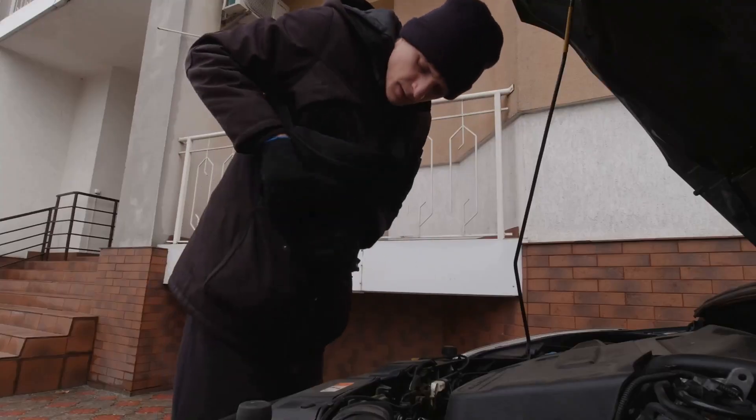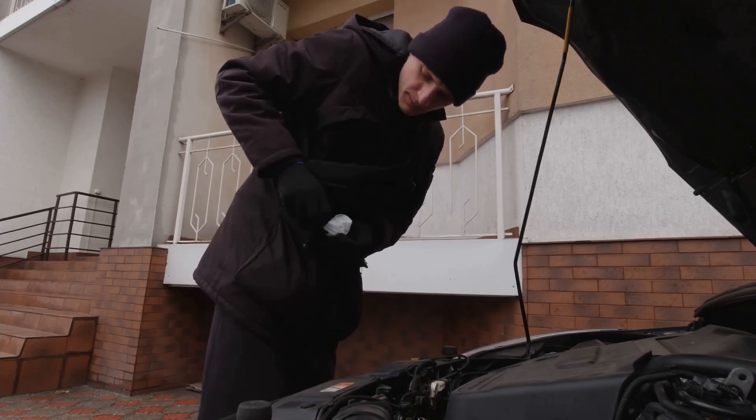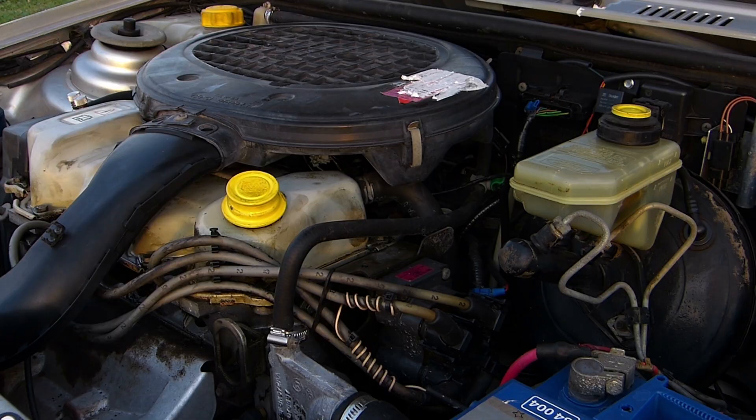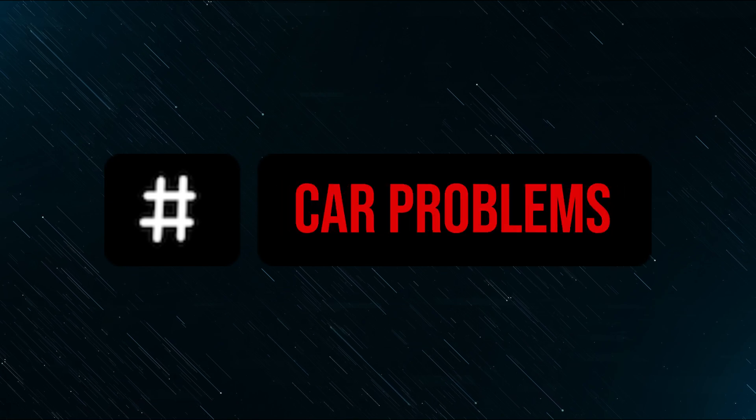With a little patience and the right approach, even a regular person can figure out what's wrong, or at least narrow it down before heading to the shop. So let's go step by step and break this down in plain English. It's the Car Problems YouTube channel — subscribe, and let's get started.